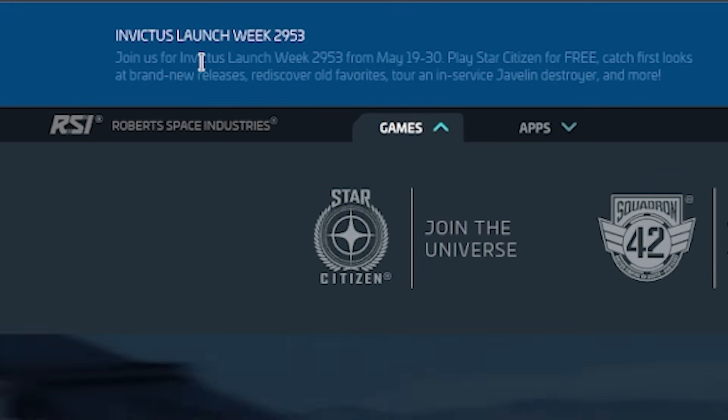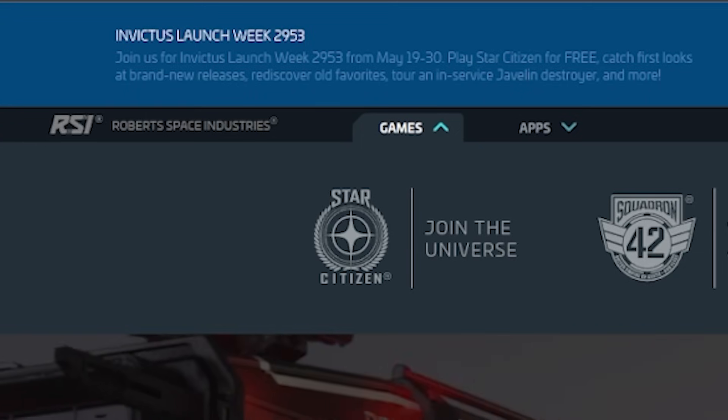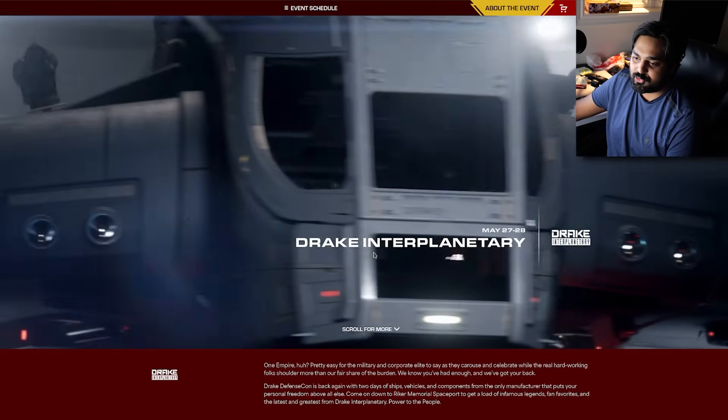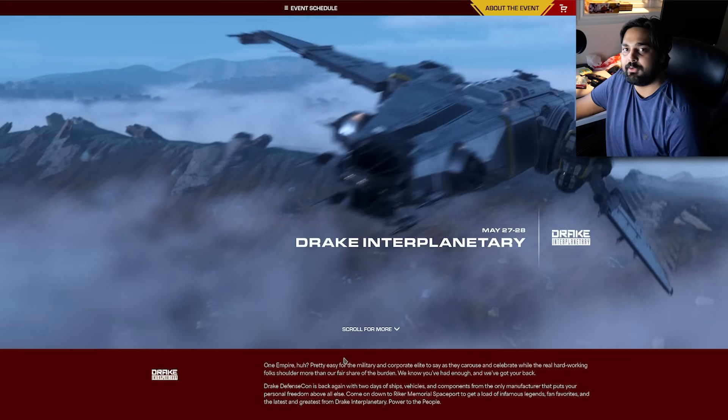Because everything in this game has to be so in-universe. You can buy ships from Drake Interplanetary — these are companies in the world of Star Citizen. They've got the lore locked down: company names, characters, so on and so forth.